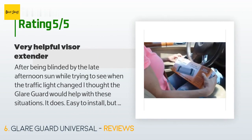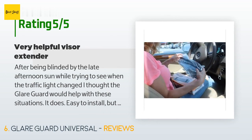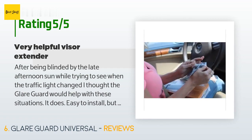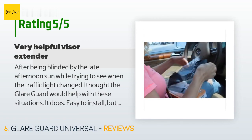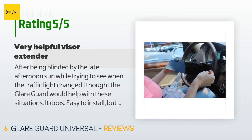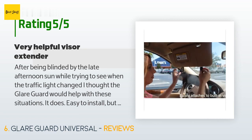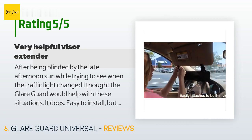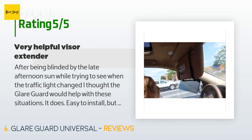A customer said: "After being blinded by the late afternoon sun while trying to see when a traffic light changed, I thought the Glare Guard would help — and it does. Easy to install, but the velcro strips provided were not long enough to go around my car's visor; I'll need to get velcro at the local fabric store. Nevertheless, I am happy with this purchase because it has solved the problem of driving into the sun."